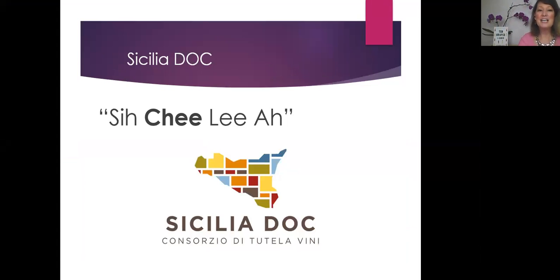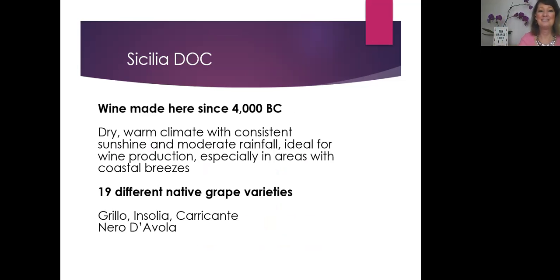So how to say Sicily in Italian — you say Sicilia, or just say Sicily. Wine has been made here since 4000 BC. The island has a dry, warm climate with consistent sunshine and only moderate rainfall, which is ideal for wine production, especially in the areas with those nice cooling coastal breezes.